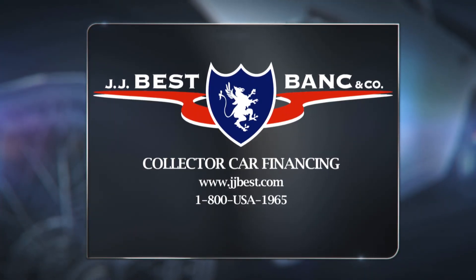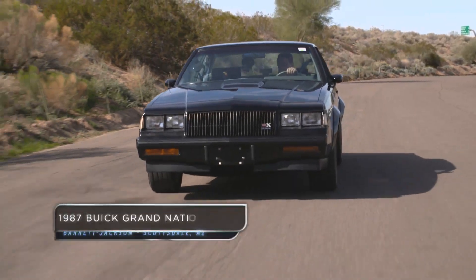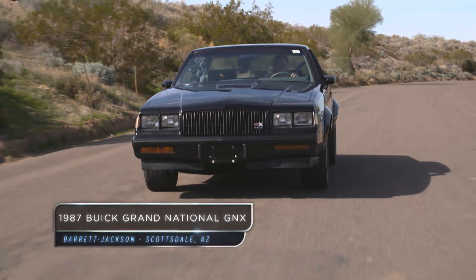What's my car worth after the block is brought to you by JJ Best. The '87 Buick Grand National GNX.